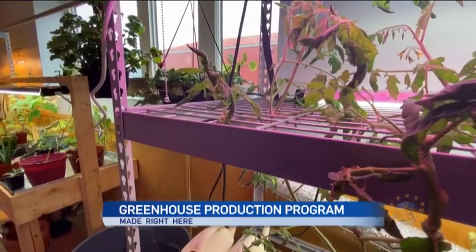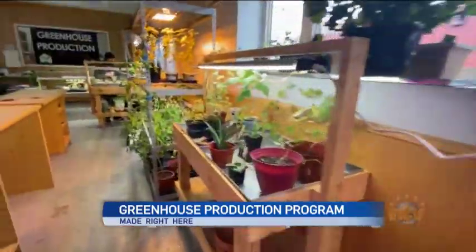This evening on Made Right Here, we're visiting the Greenhouse Production class here at Academy Canada on Harding Road. Joining us is Michelle Lester, one of the instructors here. The Greenhouse Production class is producing food inside in an indoor setting. We have a greenhouse outside, and students get to learn the practical and the theory of all good things growing.